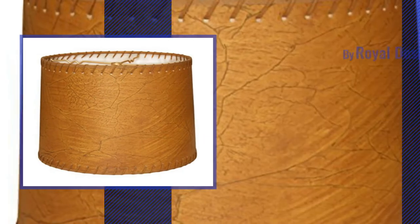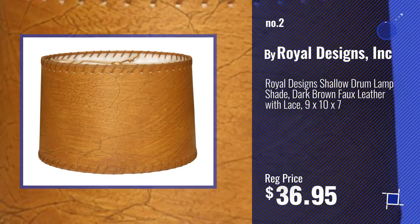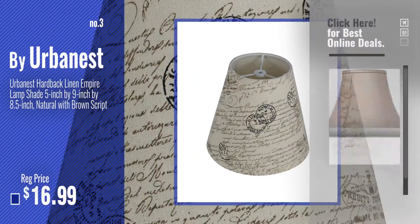Number 2, by Royal Designs Inc. Number 3, by Urbanest. For more info about these great lampshades, just click this circle.